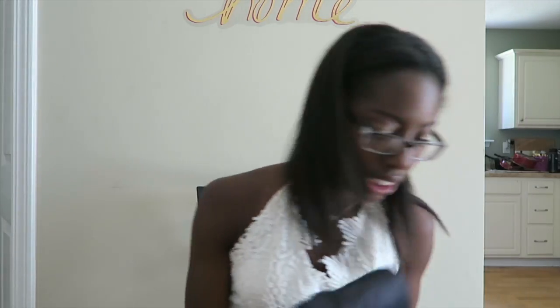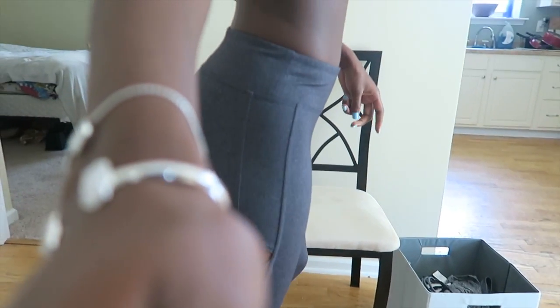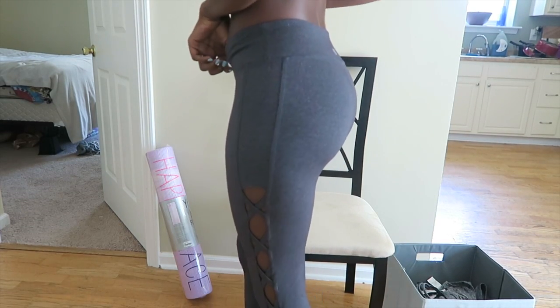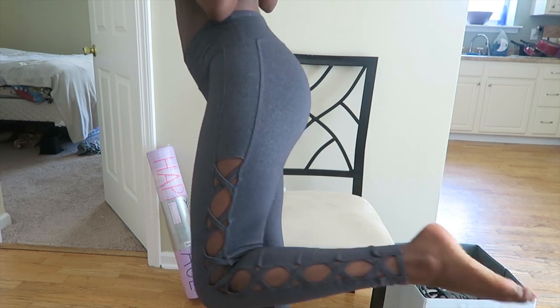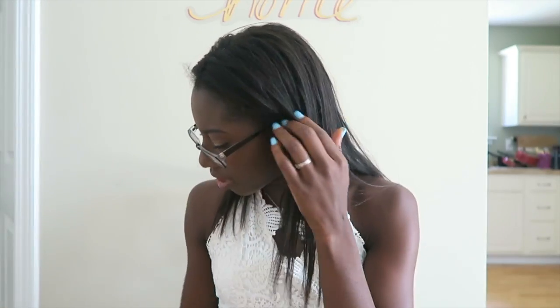I also got these leggings that I wore when I went to Lifetime Fitness with my friend Nicolette. They have this cutout design that goes up your leg — they look really cute. I danced Zumba in these. Actually, Zumba kicked my ass. So I got those.